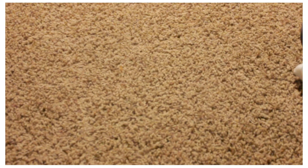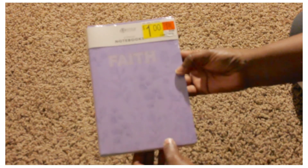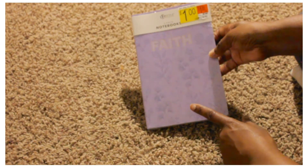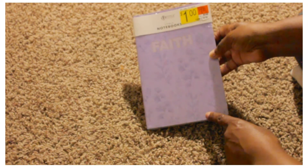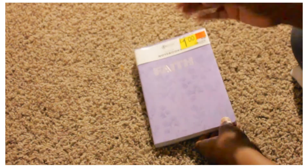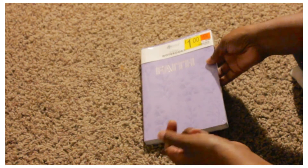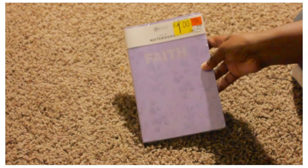Moving on — this was over in the clearance section for one dollar. It's a three-pack journal set called 'Faith' with lined pages, dotted pages, and blank pages. Once I get to 50 subscribers, I'm thinking about doing a giveaway with a notebook as well as some of my cash envelopes that I create and have in my Etsy shop, as a way of saying thank you for your support, comments, likes, and subscribing.